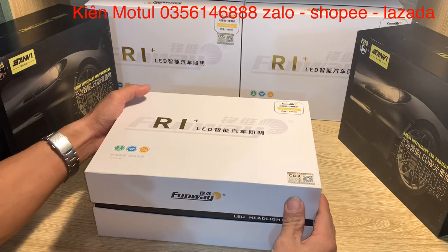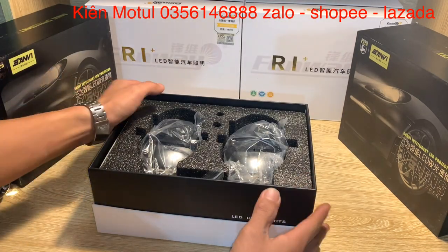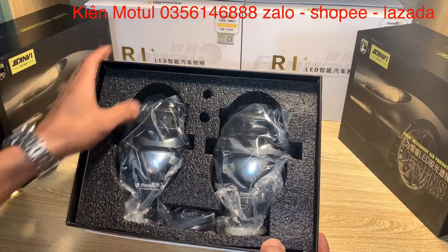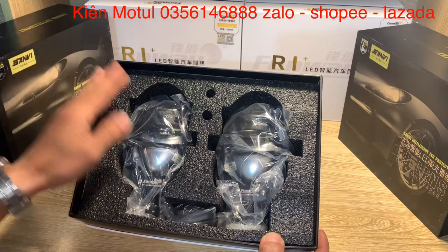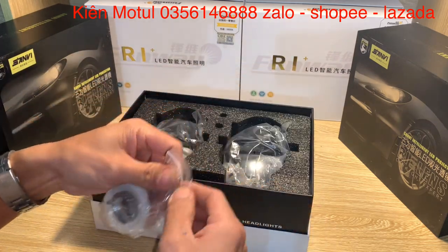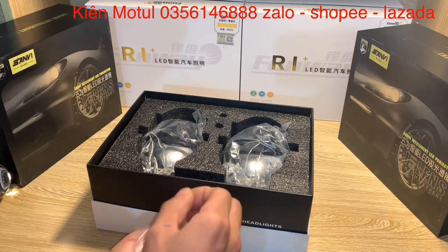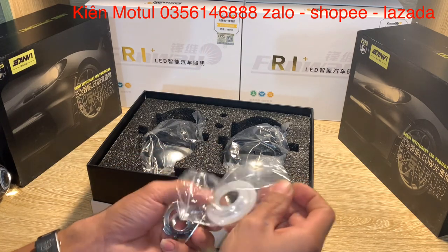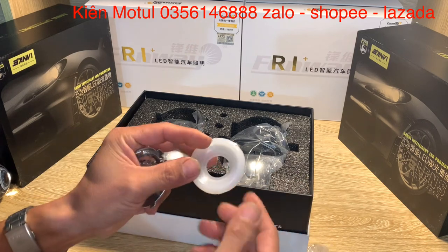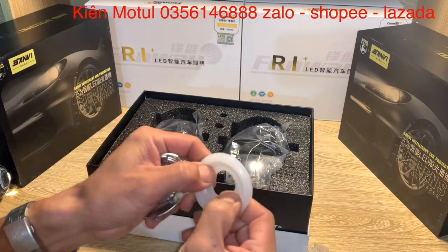Bây giờ mình sẽ khui hộp sản phẩm này lên. Khui hộp lên thì chúng ta sẽ thấy ở đây có 2 quả bi, được bọc chống sốc khá kỹ. Bây giờ mình sẽ nhấc những phụ kiện của em nó lên. Trong túi phụ kiện này vẫn như lần trước, những phụ kiện sẽ tương đối giống nhau. Ở đây có thêm 1 miếng cao su để khi lắp vào pha đèn thì ốp vào không bị xước và kín nước.